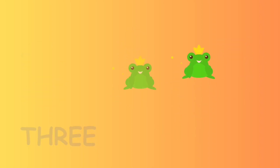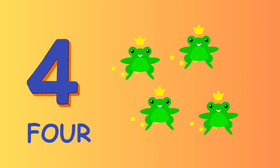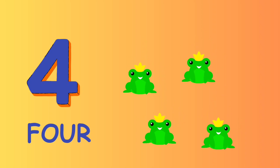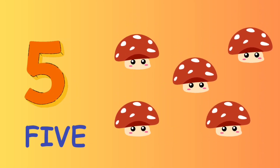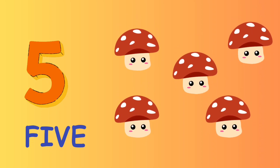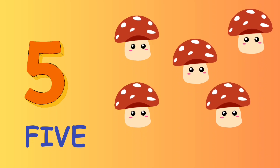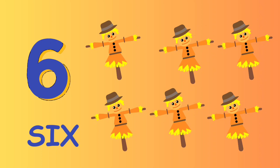4 F O U R — 4 frogs. 5 F I V E — 5 mushrooms. 6 S I X — 6 scarecrows.